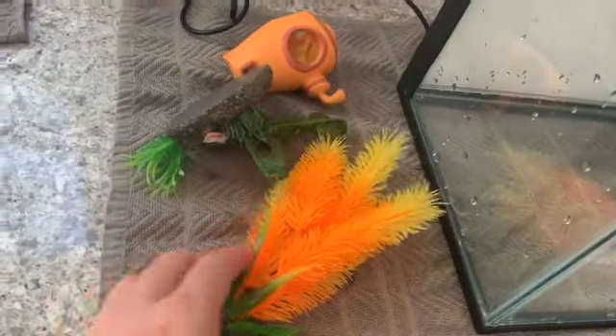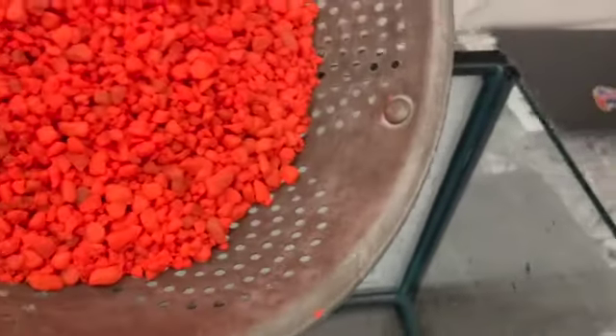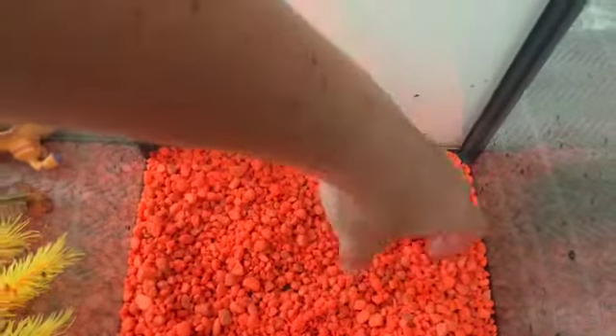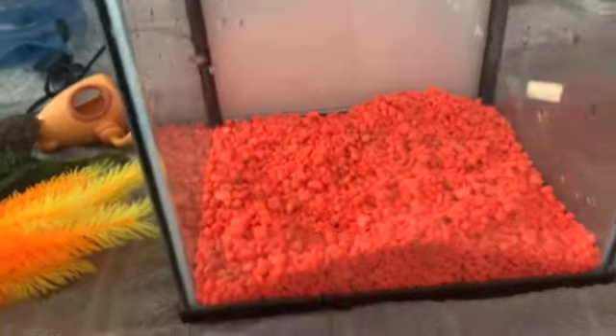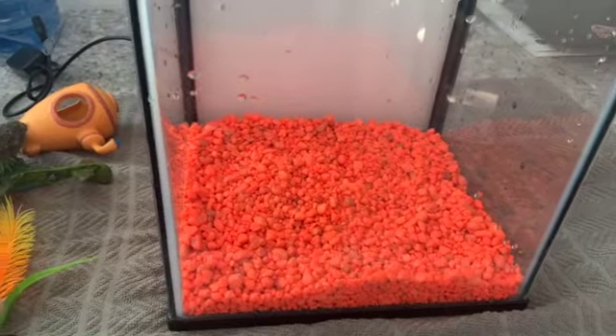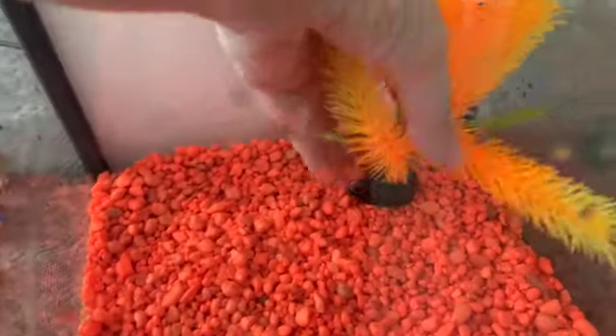We had to rinse out the tank and rinse out the ornaments and the gravel. So we're going to pour in the gravel and spread it on the bottom. Let's see if that's enough — it's probably good. Not sure if it just has to cover the bottom, maybe a little bit more.